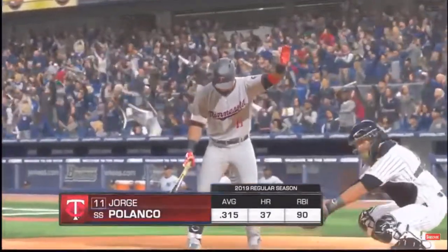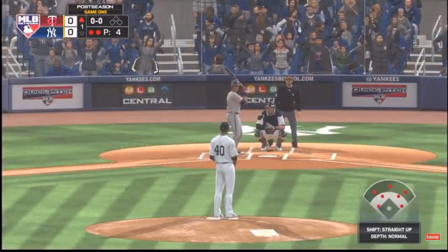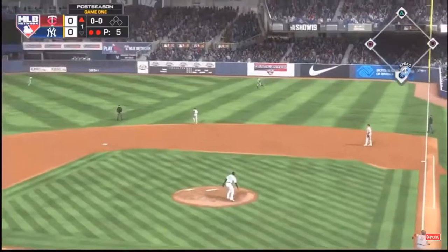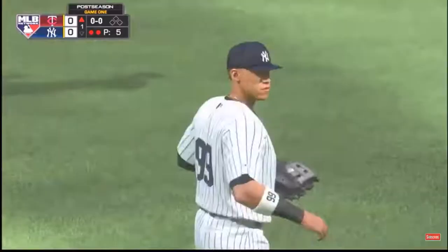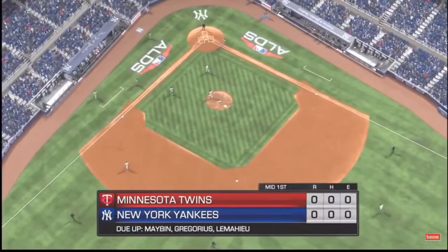Bases are empty here with two gone, and that'll bring in Jorge Polanco to hit next. First delivery to him on the way — liner toward right center, Judge is there. They go down in a hurry here as this side is quickly retired. Down go the Twins in order, and now the Bombers will get their shot — no score.